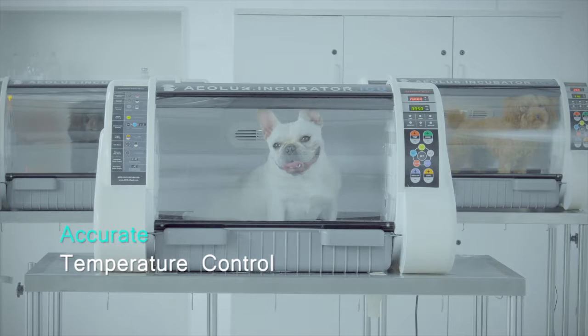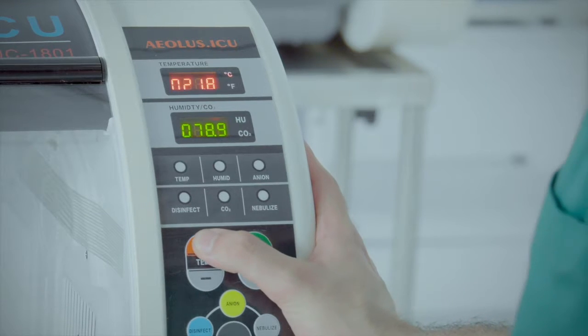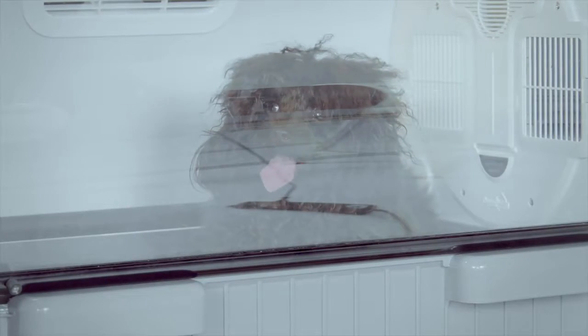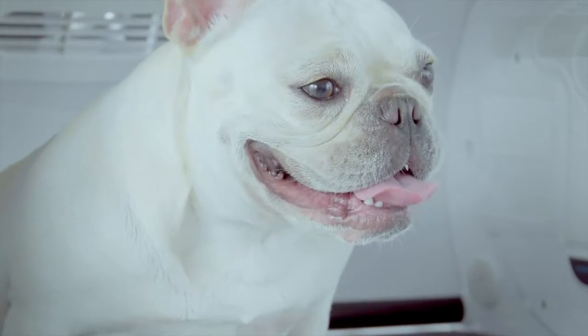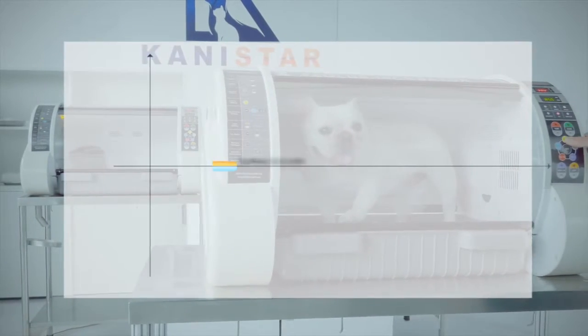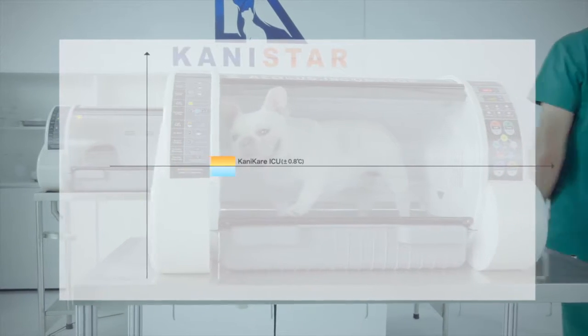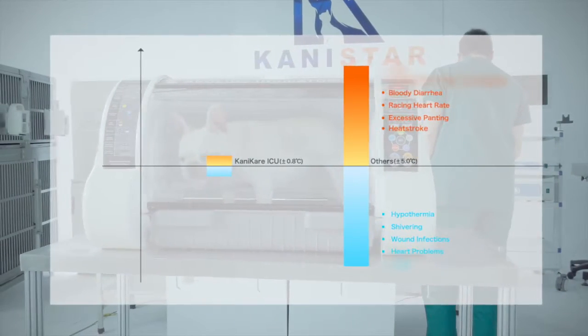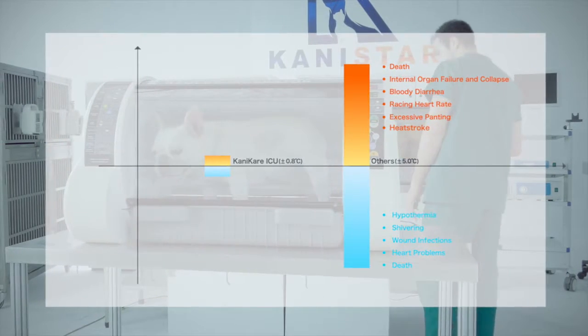Accurate Temperature Control. With dual flow circulation and heating system, consistent, constant and balanced temperature control is ensured. The tolerance has been minimized to 0.8 degrees. This is usually 4 to 5 degrees on similar products in the market. The much wider temperature tolerance could cause hypothermia or heat stroke.